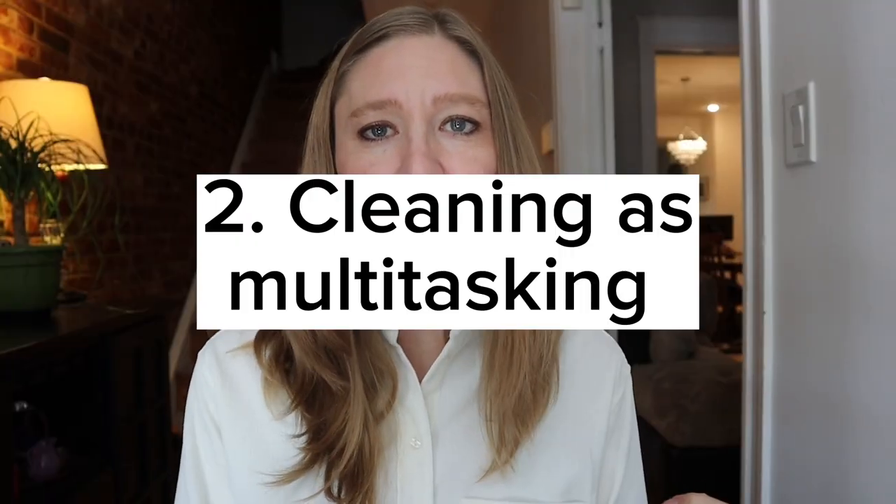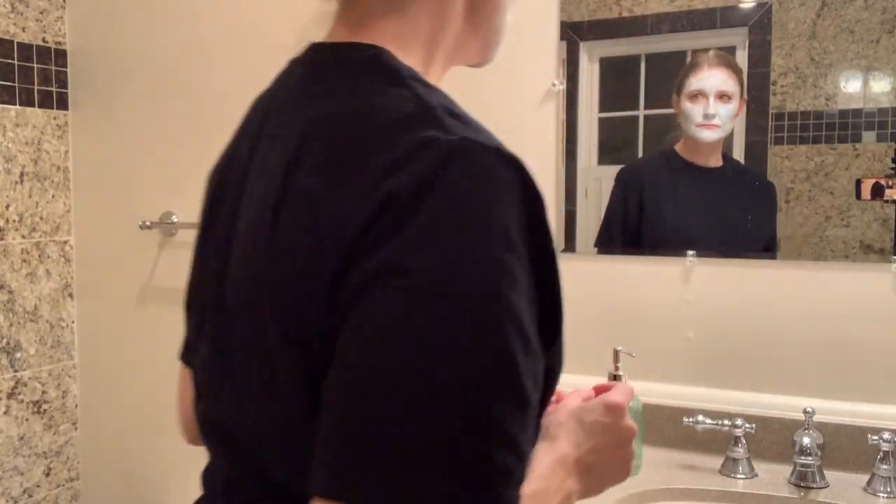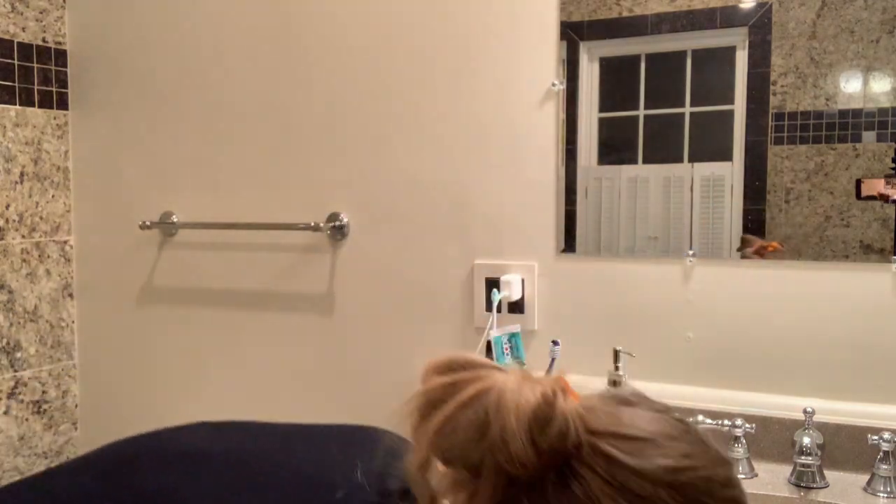The second tip is to clean as you go. It's so much easier to clean while you're already doing something than to think of cleaning as a separate activity. For example, while making dinner, clean a dish while waiting for the next step in your recipe. Put things away after you use them. Same in the bathroom — if you're putting on a face mask, clean your mirror while you wait for it to dry.